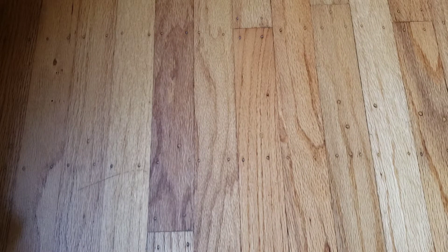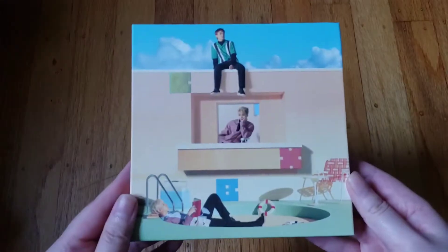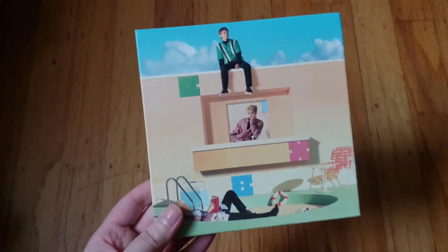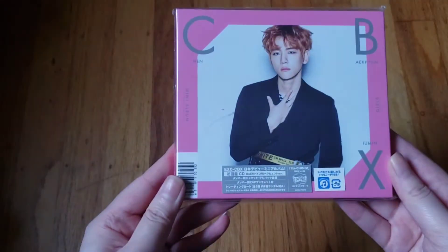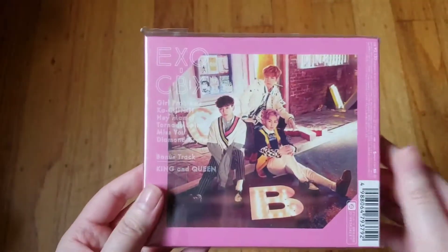Now into EXO subunits. Starting with CBX: I have their first mini 'Hey Mama!' — obviously I got the Baekhyun version because he's my bias in CBX — then 'Blooming Days,' I have this version; I don't remember the version name but I like this cover more. Then I have their Japanese mini album 'Girls' and I have Baekhyun's version.